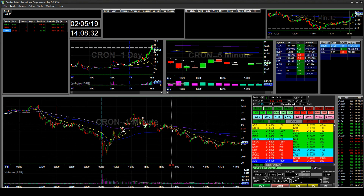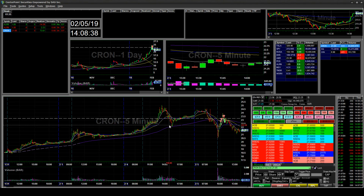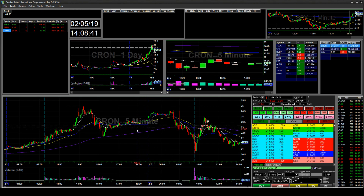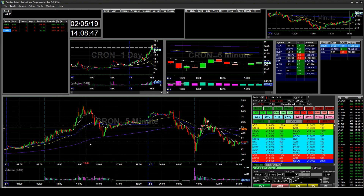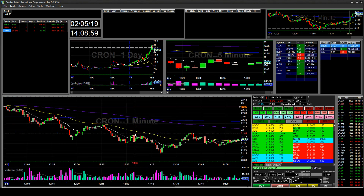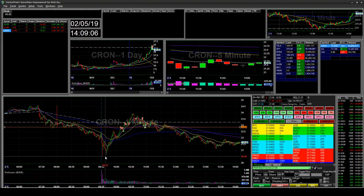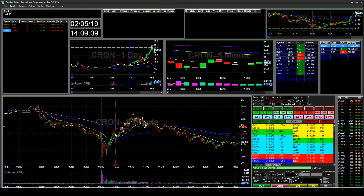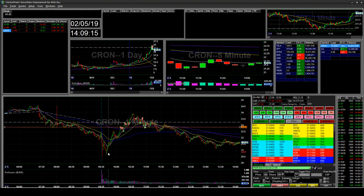So CRON — it hit the $25 mark yesterday and had this area around 22.87 where it was resistance, then held as support. During pre-market it also held that as support. When the market opened it was a full washout, then it kind of bounced back, so I went ahead and shorted this area in anticipation of the bounce continuing down.